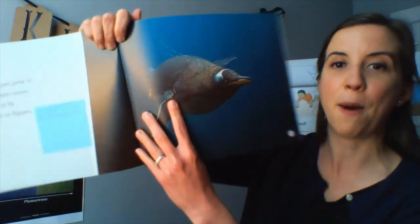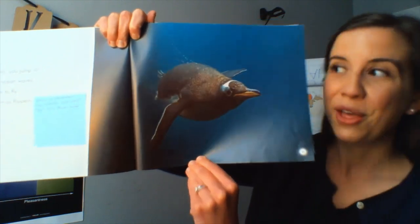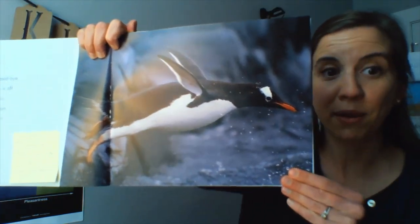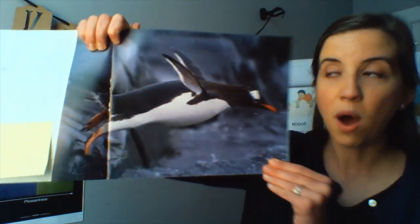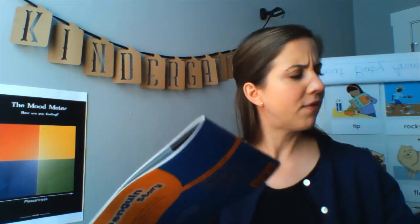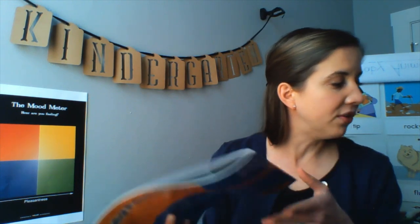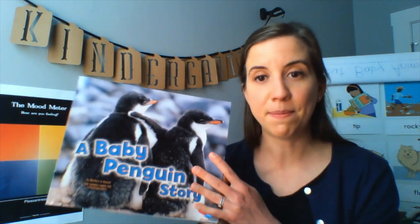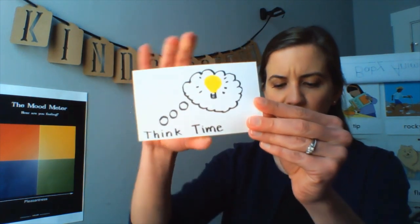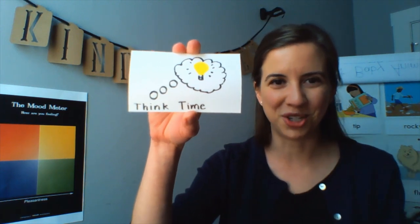I remember learning about how penguins use their flippers to swim swiftly or quickly through the water. And then at the end of this story, I remember learning about how baby penguins grow up and go off on their own to build their own nest. So kindergartners, I'm wondering if you can share with me — can you share what else you remember learning all about baby penguins or chicks? Go ahead and give yourself some time to think. What else do you remember learning about baby penguins or chicks, besides those things we just talked about together?